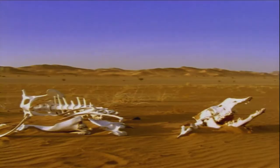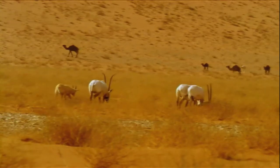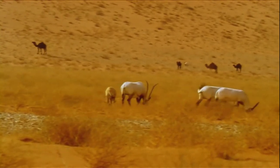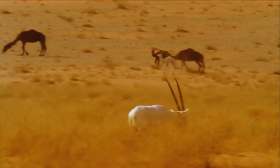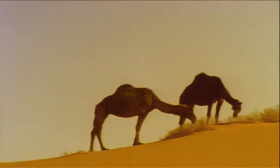But how do these oryxes manage to survive in a sandy desert? They eat plants — they're herbivores. And believe me, finding anything like grass in a place like this is about like finding a palm tree at the North Pole. Fortunately for the oryxes, they have what amounts to a compass in their hooves, and that beats any camel.